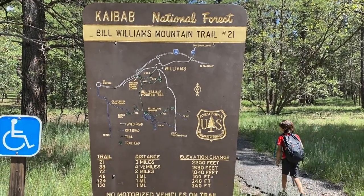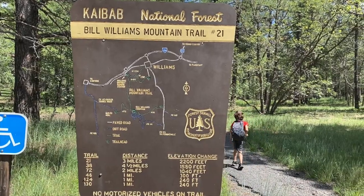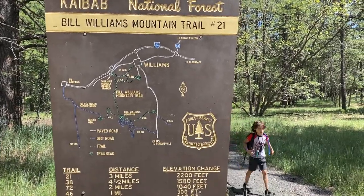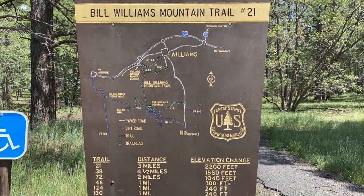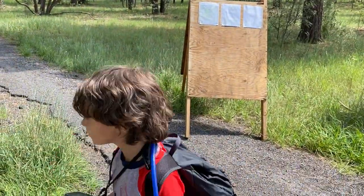All right, so we're up in Williams today off of Route 66. We're going to be taking the Bill Williams Mountain Trail. We're going to try to get all the way to the top. We'll find out what happens. You ready to go? Okay, let's go.